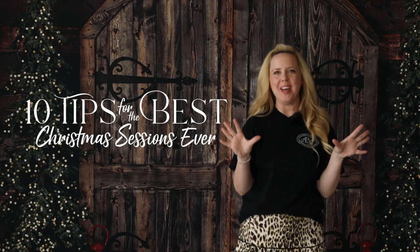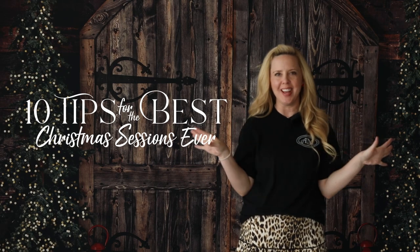Hey everybody and welcome to 10 tips for the best Christmas sessions ever. I'm April Massett and today I'm going to be talking about 10 tips that are really going to make your Christmas session stand out from the competition. These are tips I've used for the last almost 20 years in photography and I think you might find at least a couple of things helpful no matter how long you've been a photographer. So let's get started.